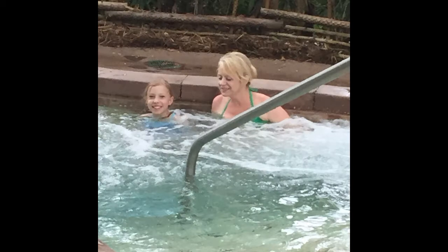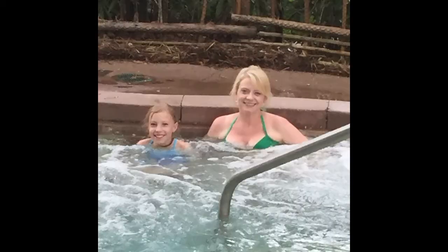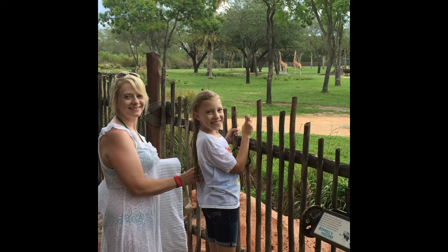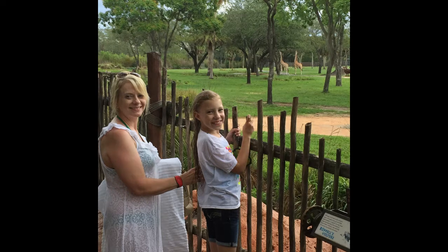There's Dina and Hannah in the hot tub. It was like 95 degrees and they wanted to get in the hot tub. But anyway, there they are — this was at our hotel. And again at our hotel, looking at the giraffes out there.